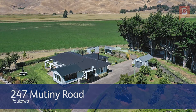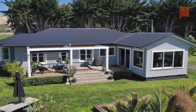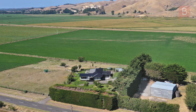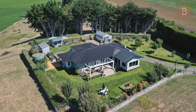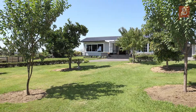1.34 hectares or 2.32 acres. Lifestyle. There are so many boxes to be ticked off your list with this lifestyle beauty. From the oh-so-convenient location, the fabulous sunrises and valley views, to the beautiful four-bedroom 1950s home surrounded by lush, landscaped grounds, showcasing established trees and garden beds.